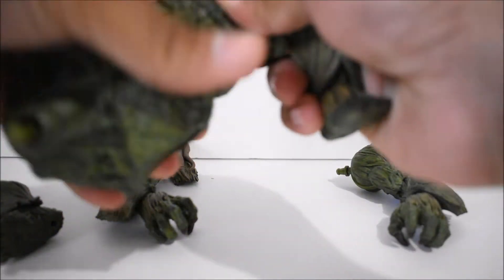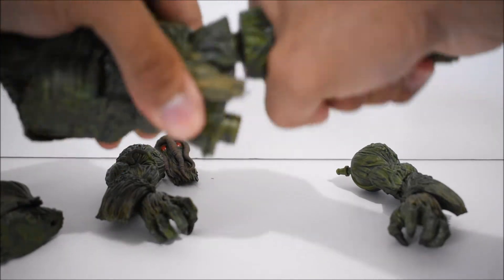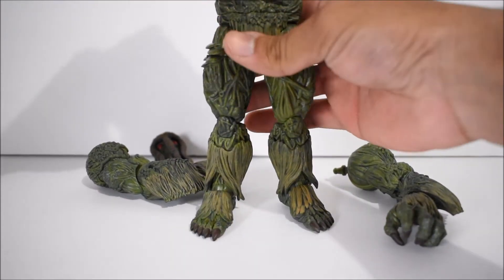We're going to do the old twist and push. The legs are always the tough ones to get in. I don't know why. Wow, this one's super tough — I might have to do this one off camera.